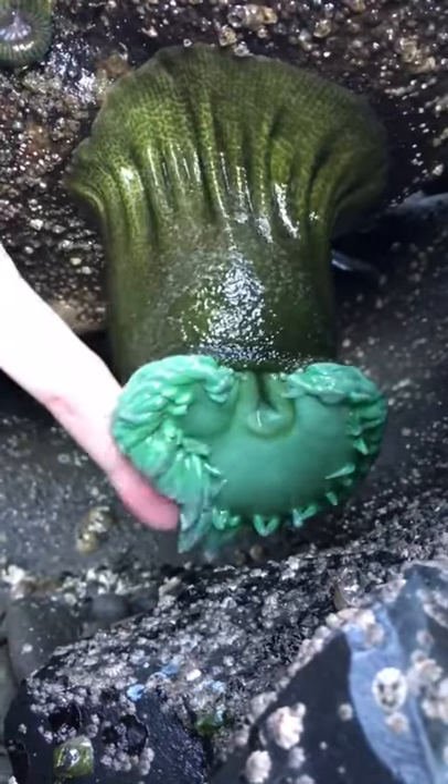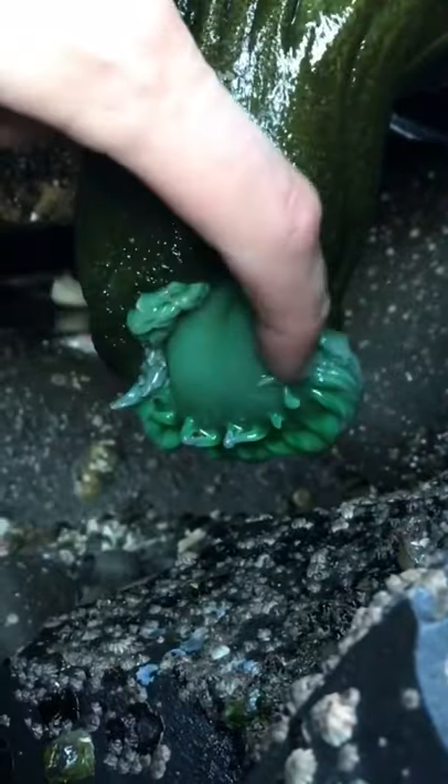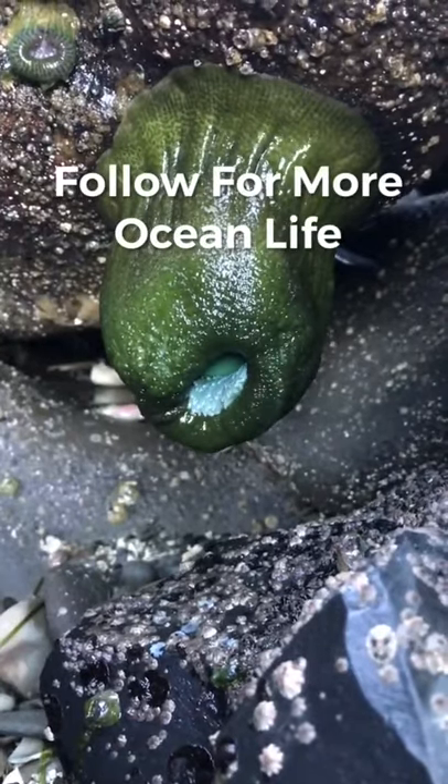A close relative to jellyfish, the green sea anemone can be found hanging upside down during low tide, being stretched by the power of gravity. If we give it a light touch, we see its defense mechanism where it closes to protect itself from predators and hold in water.